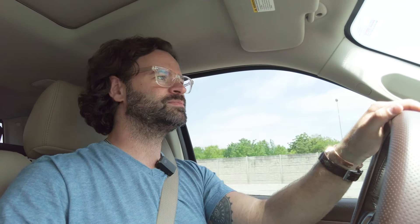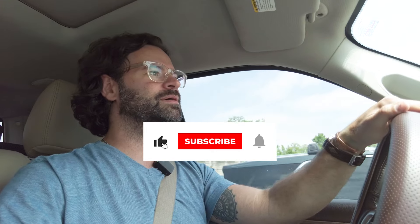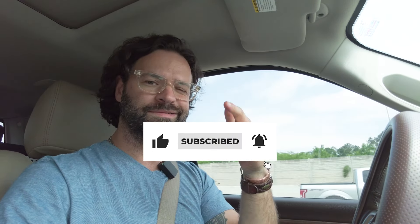That's it, that's all I got for today. Hopefully you liked it. Like the video, hit the notification bell, subscribe, and I hope to catch you soon. Thanks.